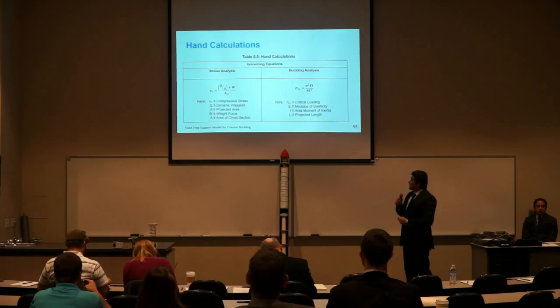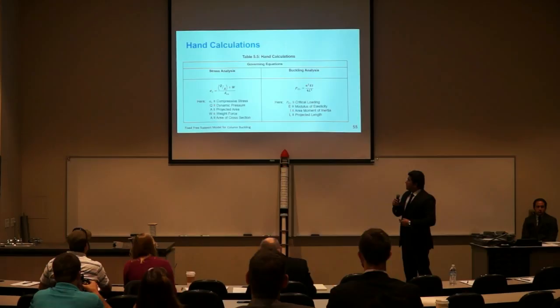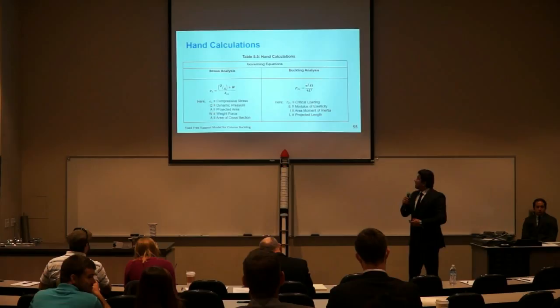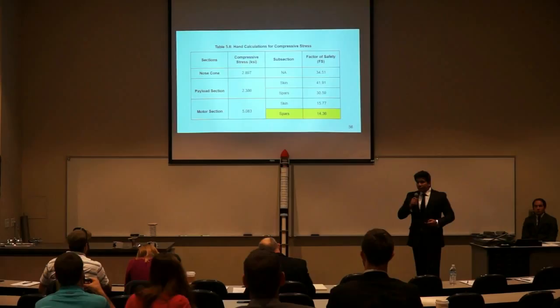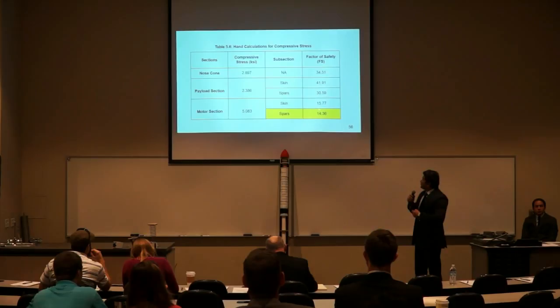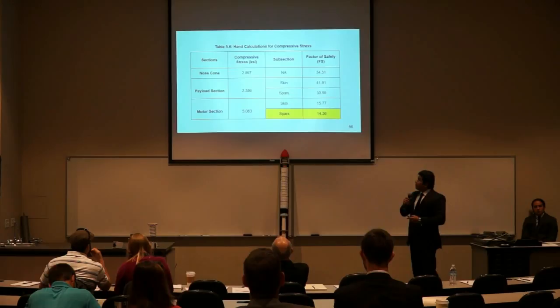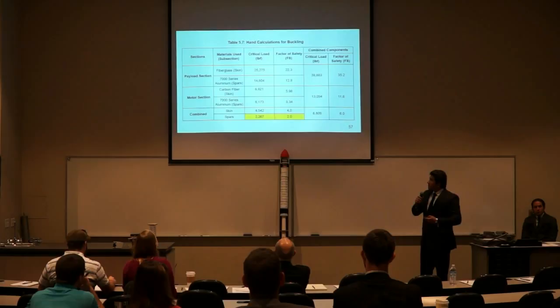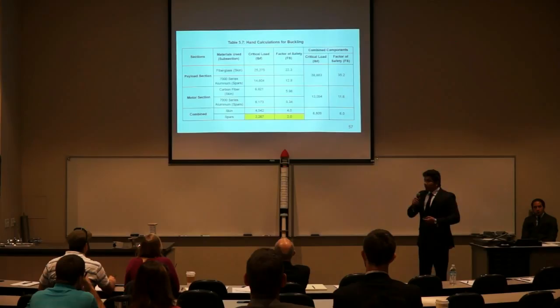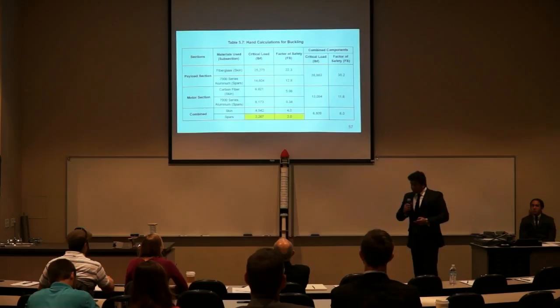Here are hand calculations performed by the structure subsystem team: stress analysis and buckling analysis. For compressive stress analysis, we used this governing equation. For buckling analysis, we used a fixed-free support model for column buckling. Results show a table with sections, compressive stresses, and factors of safety. The lowest factor of safety is for the spars in the motor section, and from these factors it looks like the structure has been over-designed. However, in the buckling analysis the factors of safety have reduced significantly. If all loads were carried by the spars alone, the factor of safety would be 2.0. Combining critical loading for the skin and spars gives a factor of safety of 6.0, though load transfer between skin and spars is uncertain, so this result is not 100% accurate.